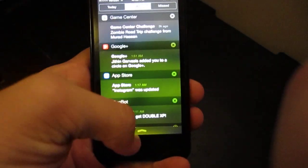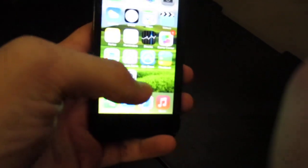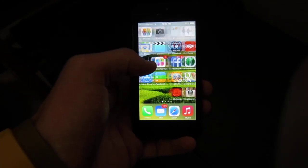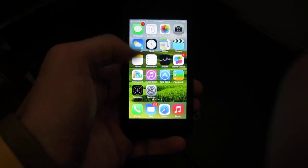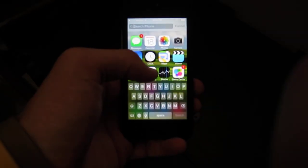As you can see, we have the new control center, updated notification center. If you go in here you can go into the multitasking interface, which is quite nice — totally new. The whole home screen has been redesigned, all the apps are going to be updated soon to reflect this new design. It's a lot faster, and spotlight search is now up there.